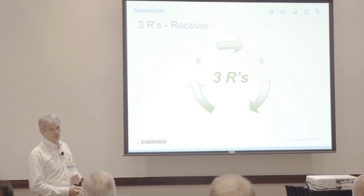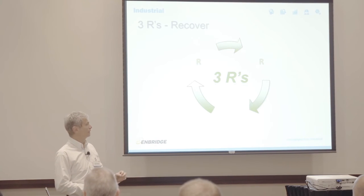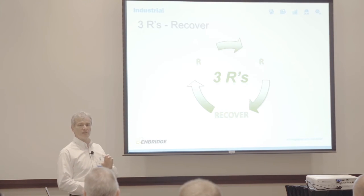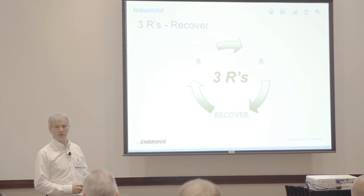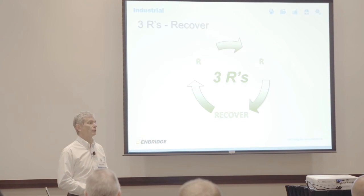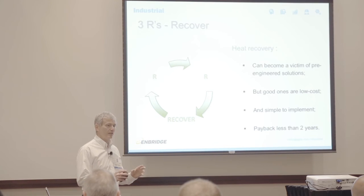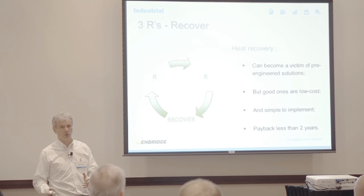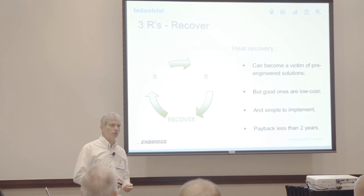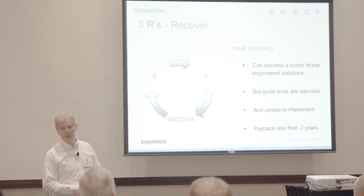The second R is Recover. Now that we've gone through reducing everything and found all the low-hanging fruit, there is a certain amount of waste heat we cannot avoid no matter what we do. So let's recover that waste heat — let's not let it go completely to waste. Heat recovery has gotten a bit of a bad name because pre-engineered solutions can be very complex and expensive and not tailored to your needs. But really good heat recovery projects are usually relatively low cost, simple to implement, and have payback of less than two years if they're well designed.